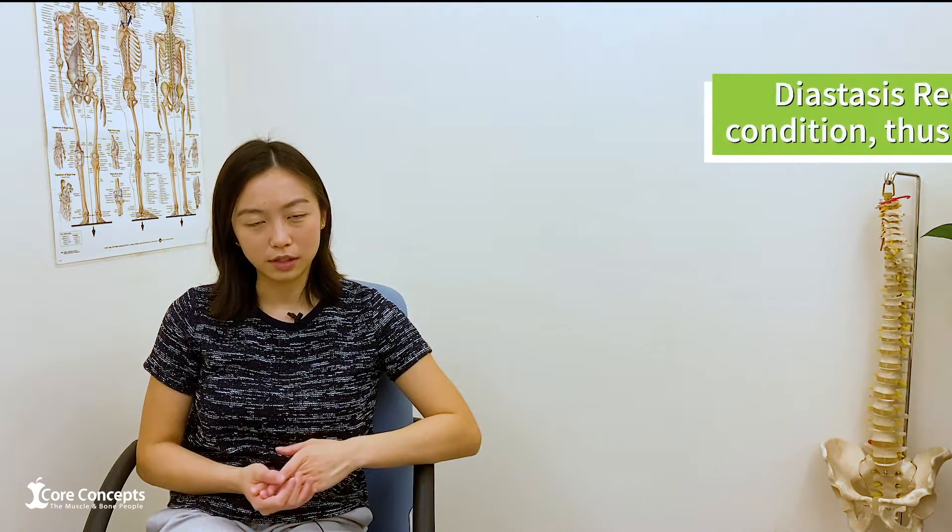In this video we'll be talking more about what physiotherapy can do to help you. As diastasis recti is a muscular condition, physiotherapy can help and treat this condition. There are three ways in which we can help you.